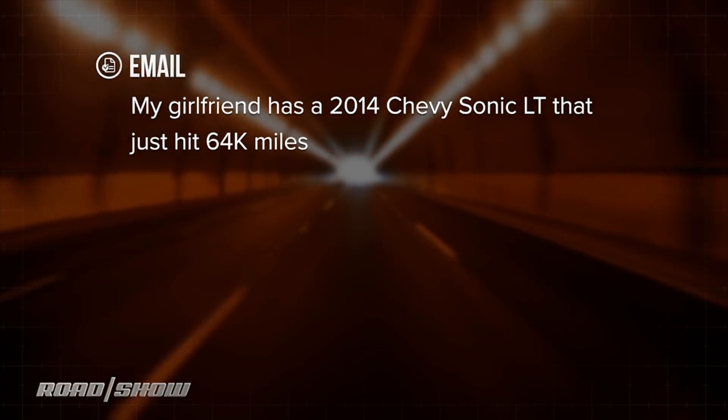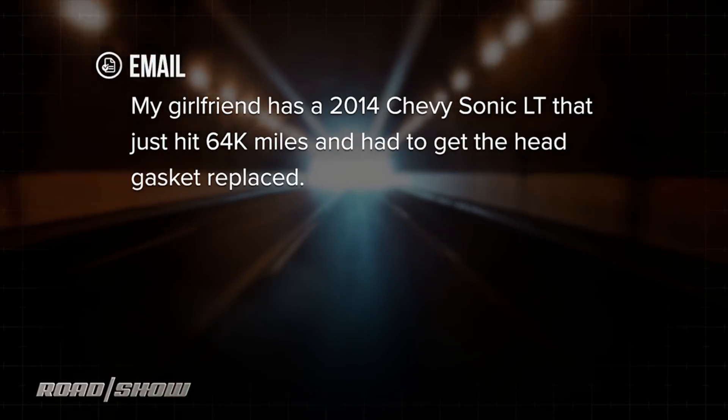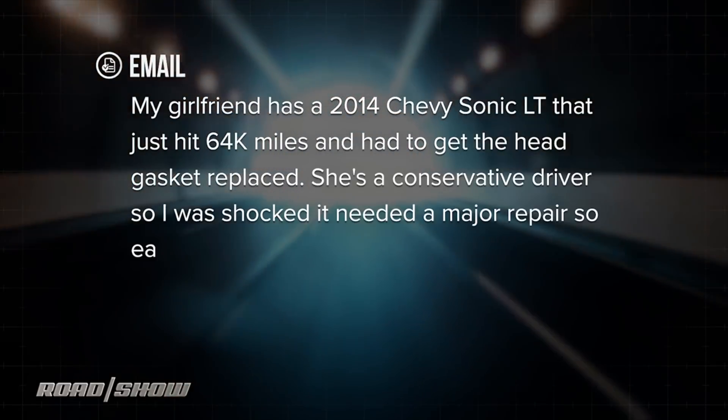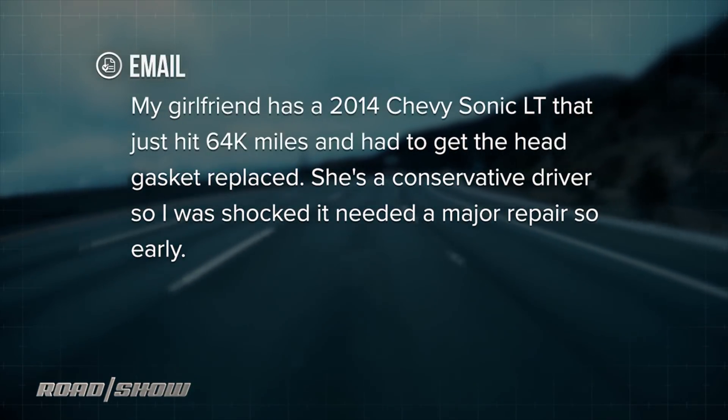Hey folks, Cooley again — got another one of your emails about high-tech cars and modern driving. This one comes in from McKenzie E., he's in Jacksonville, Florida. He says his girlfriend has a 2014 Chevy Sonic LT, 64,000 miles, and had to get the head gasket replaced. She's a conservative driver, so he was shocked that it needed such a major repair so early.